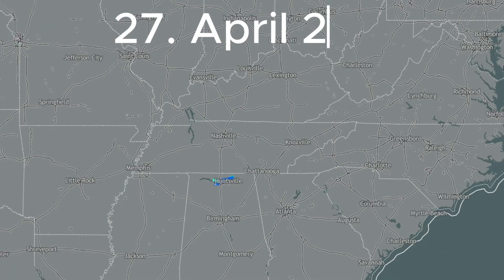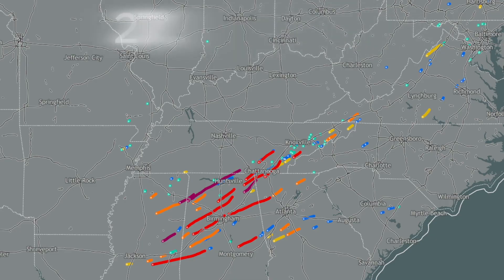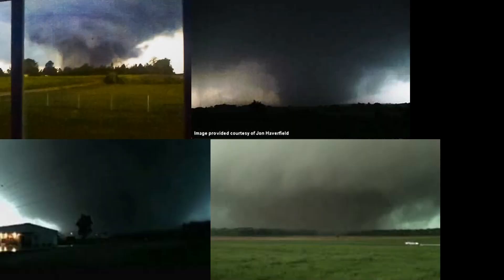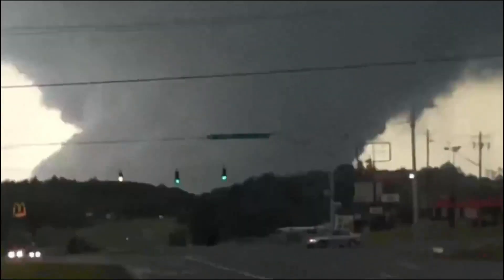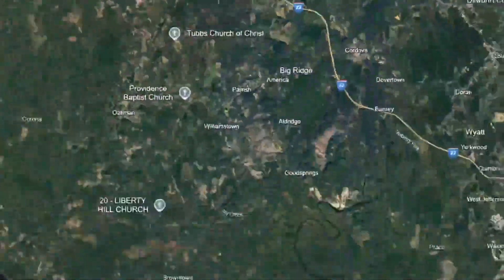April 27th, 2011 — a super outbreak that needs no introduction. This day is cemented in tornado history. Almost a dozen EF4s and four EF5s would reach for the ground. Today we're going to look at my personal favorite: the Cordova EF4. Over two hours, this tornado would track 127 miles, deal 170 million dollars in damage, and take the lives of 13.